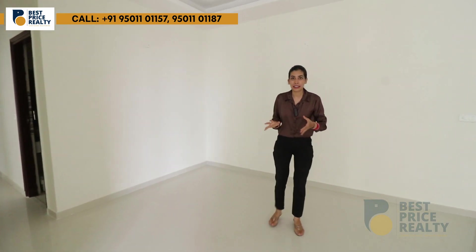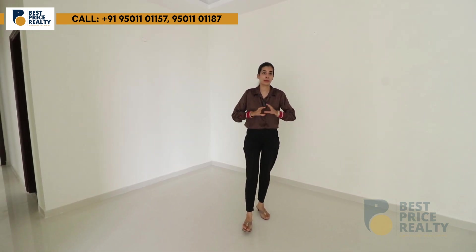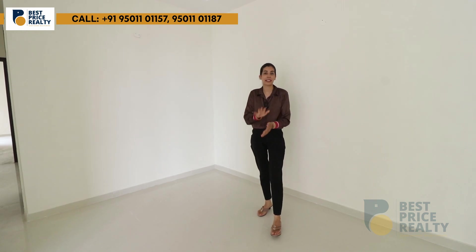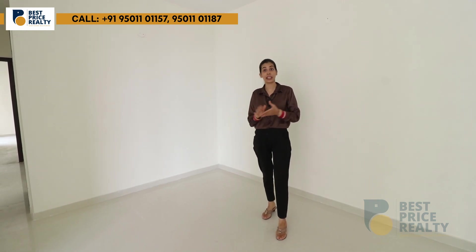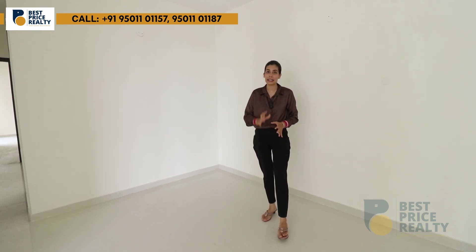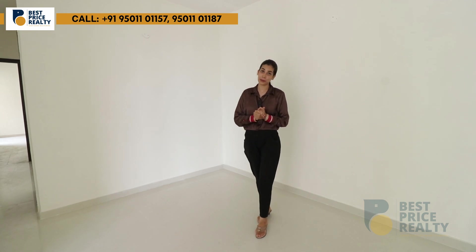I hope you loved this flat tour. This is a 3 BHK flat and you can see everything in this video. For more information, you can call using the number in the description below. If you or your friends and relatives are looking for a flat or township, please share this video. Please like and comment. See you in the next video. This is Haleem Thani.